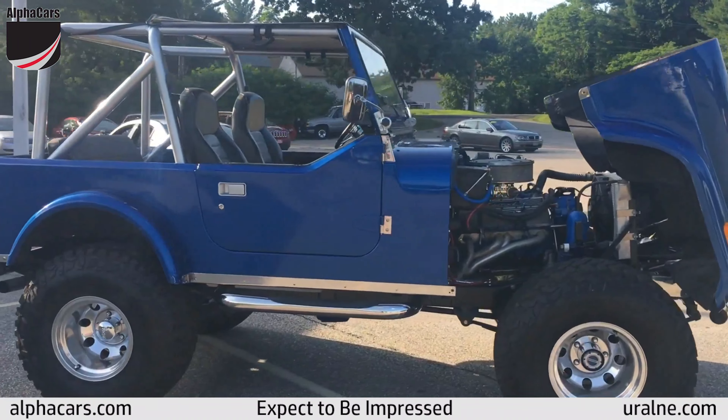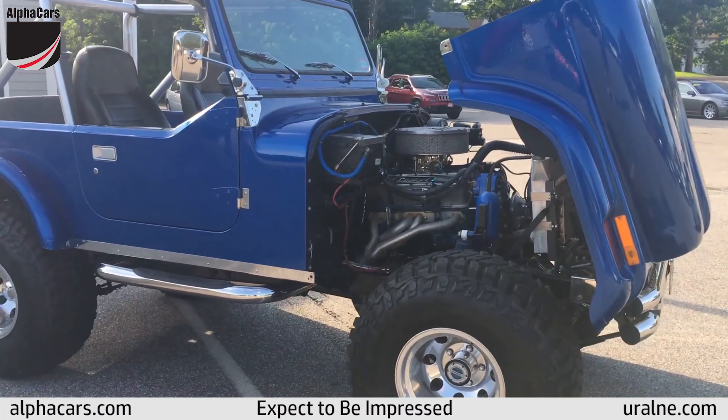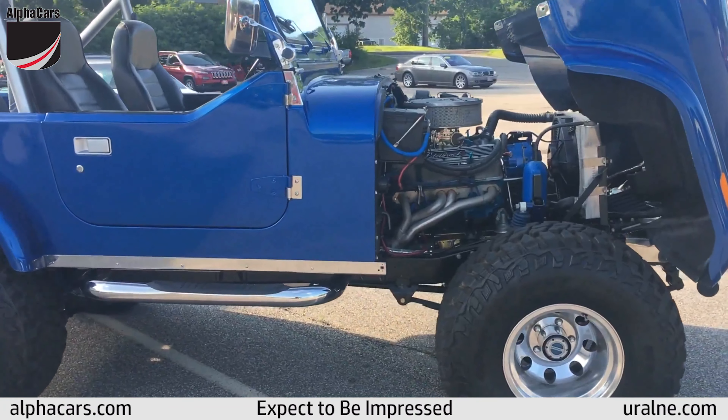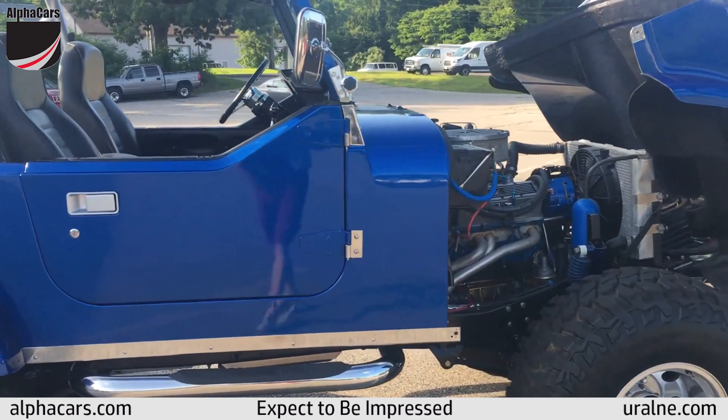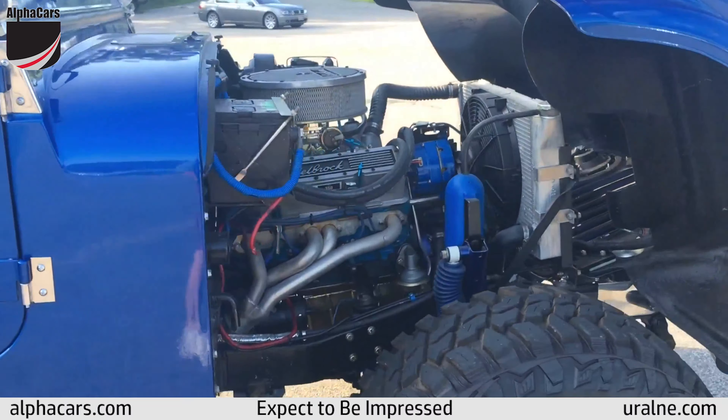Hey, this is Mike at Alpha Cars in Northampton, New Hampshire. Today we've got an awesome 1979 Jeep CJ7 Resto Mod with only 500 miles on it since the build. I'm going to start this thing up for you, let it idle, rev it up a bit — it is a mean machine.